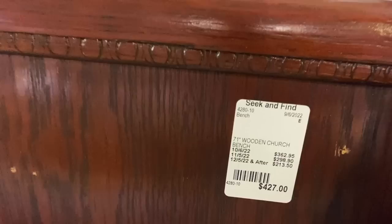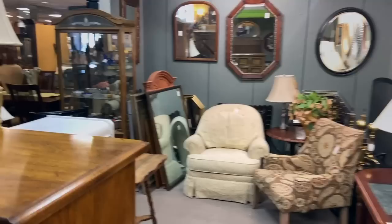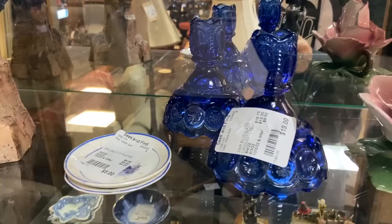This curved pew is an interesting shape — if you didn't just want a straight one up against a wall, it's got a little more style. It's priced at $427. At consignment stores like this, you're going to see when the discounts are coming, so if you like something and it's too much, you know when to come back. A lot of people just have a regular routine where they return when they think it's time.